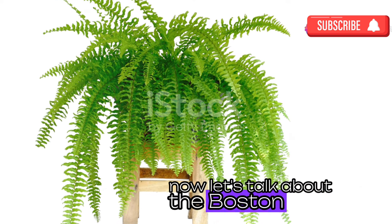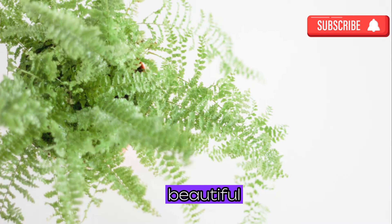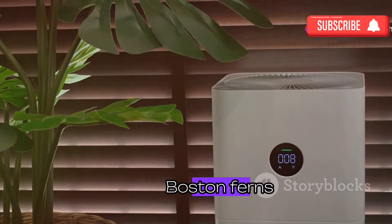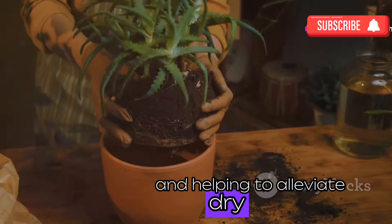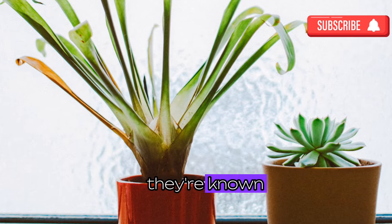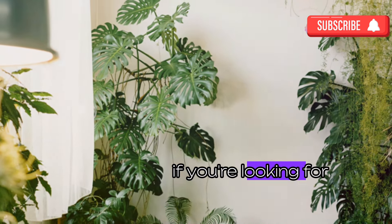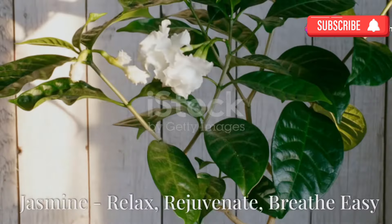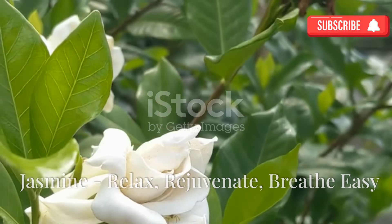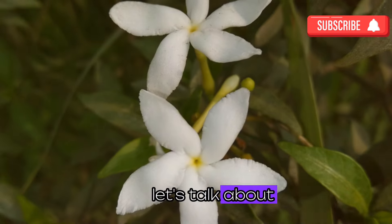Now let's talk about the Boston fern, a plant known for its air purifying abilities and aesthetic appeal — it's like the overachiever of the plant world, beautiful and brainy. Boston ferns are like natural humidifiers, adding moisture to the air and helping to alleviate dry skin and respiratory problems. Plus they're known to remove harmful pollutants like formaldehyde and xylene from the air, making your home healthier and more inviting.